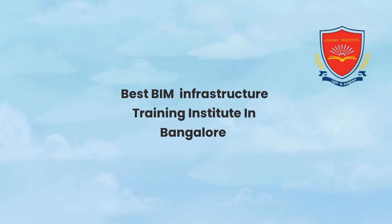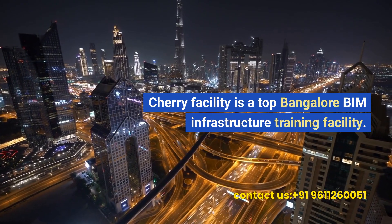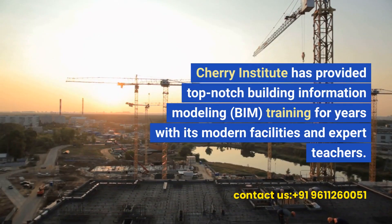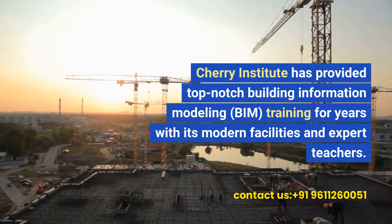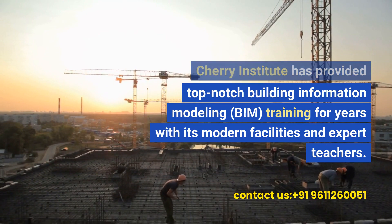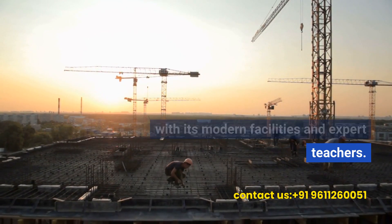Cherry Institute is a top BIM infrastructure training facility in Bangalore. It has provided top-notch building information modeling (BIM) training for years, with modern facilities and expert teachers.